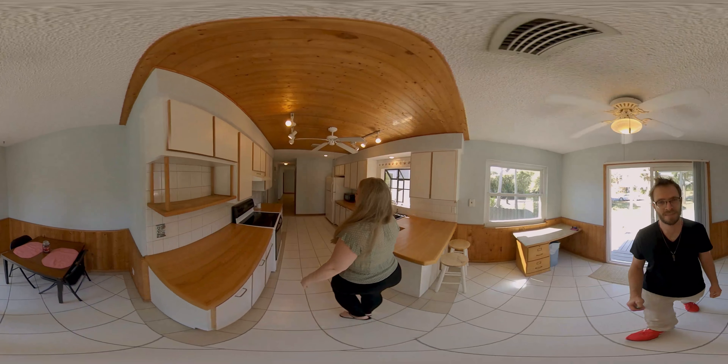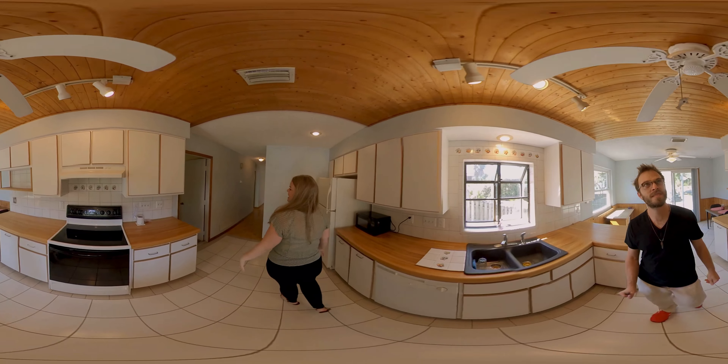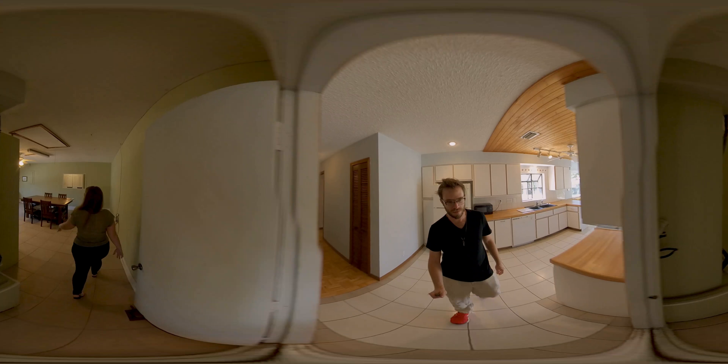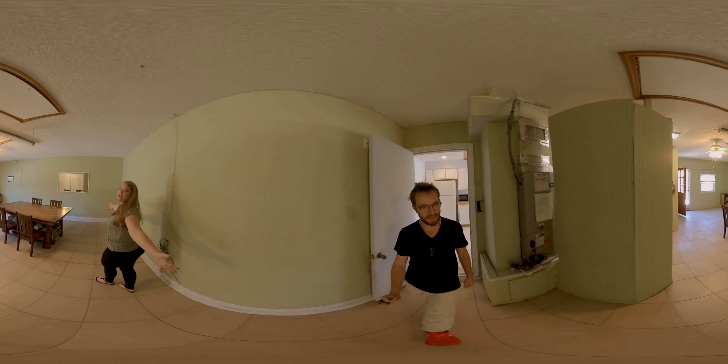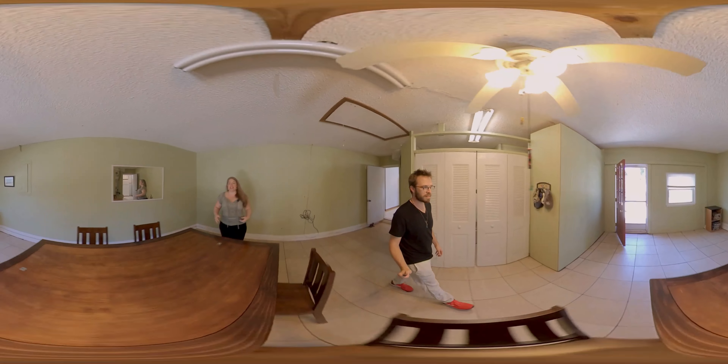We've got a gorgeous galley kitchen here — nice and light and bright, beautiful wooded ceilings. Off to your left we have a huge playroom. You can put a billiard in here, do anything that you want — game night.